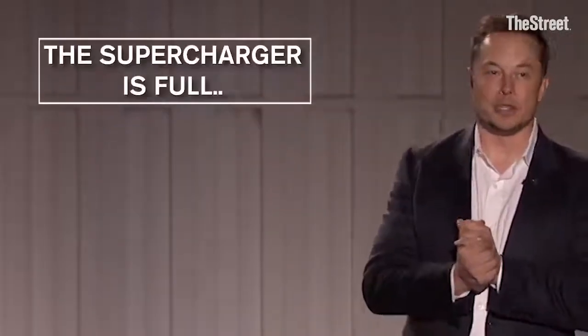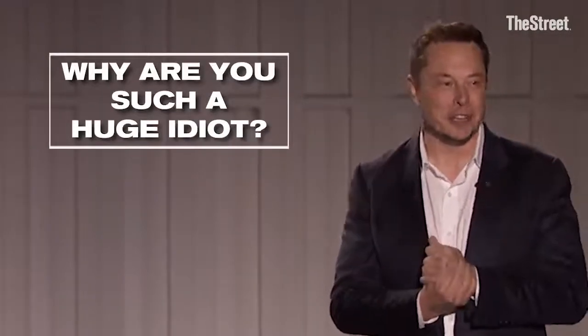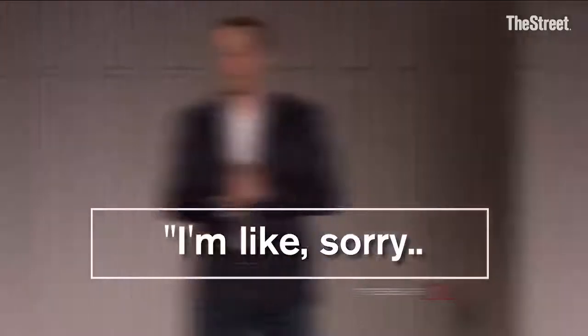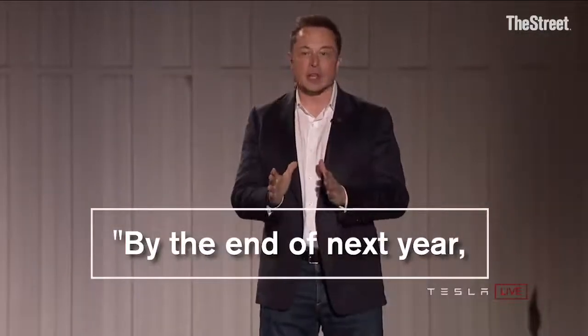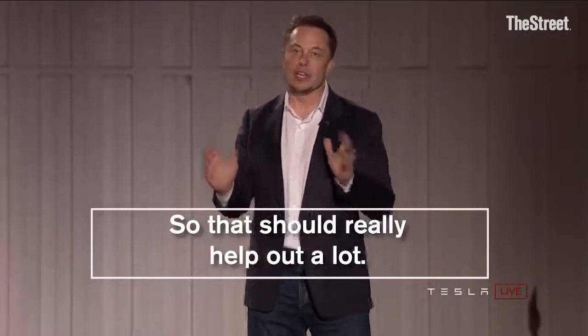The supercharger is full. What is wrong with you? Why are you such a huge idiot? I'm like, sorry. By the end of next year, there will be three times as many superchargers as there are today, so that should really help out a lot.